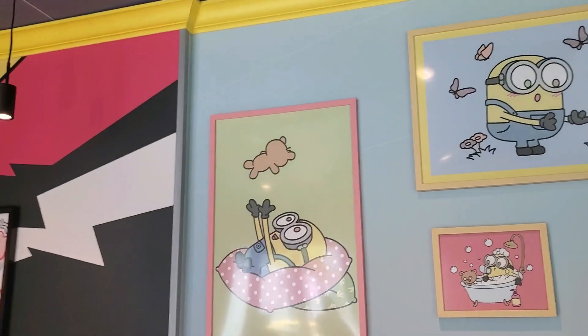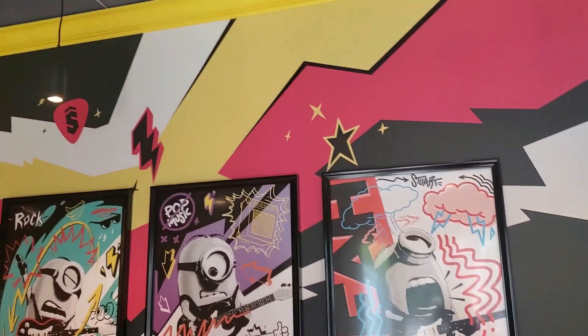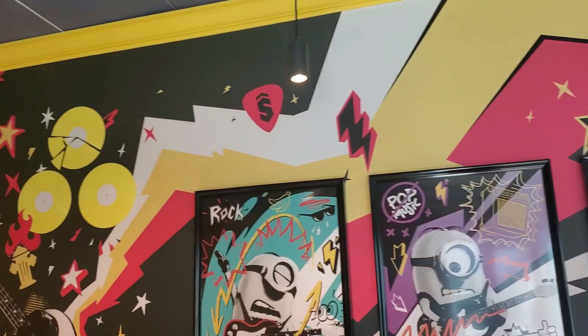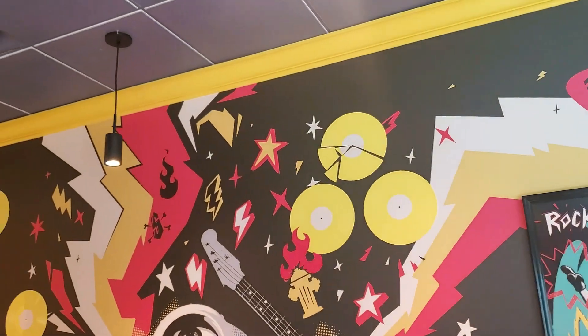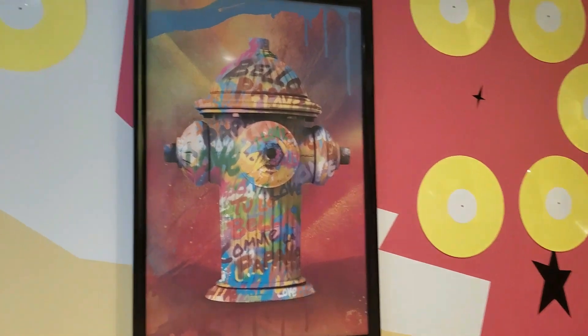Minion Cafe — loved it. Super cute decor, food was really great. Loved coming here and just had a great time. If you like this video, don't forget to like, subscribe, and share. And remember, always take time to live in the moment. Have a great day.